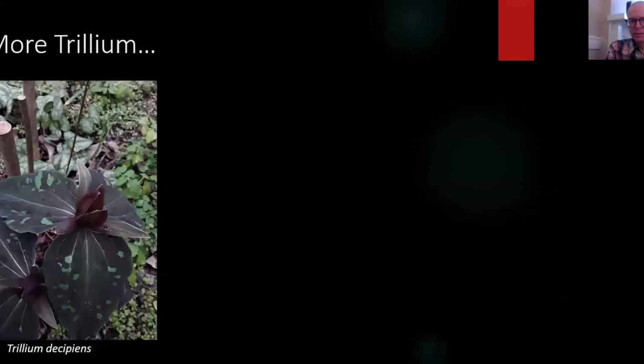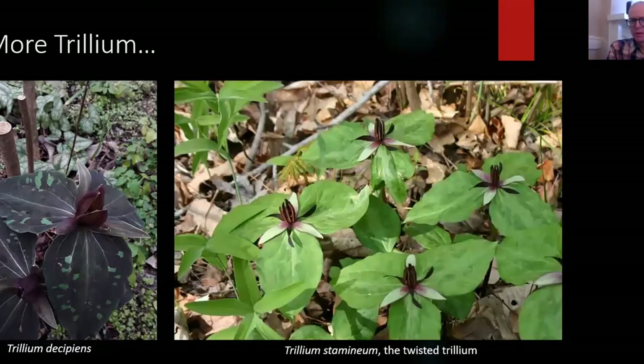Here are more trillium species. This is Decipiens — some of these have really dark foliage; every pattern is individual and unique. And then there's the Twisted Trillium, which looks like a helicopter — the petals are twisted. It smells really bad, but I love to see the flies, gnats, and fruit flies coming to it.